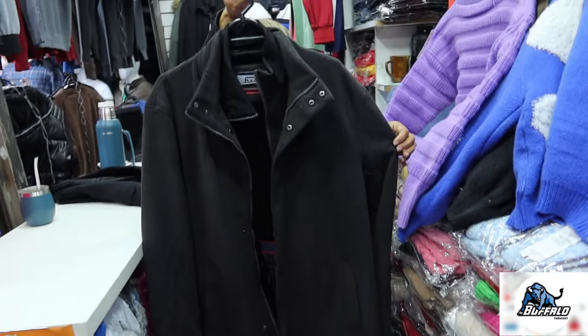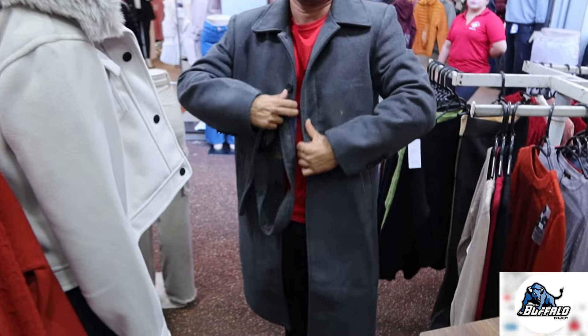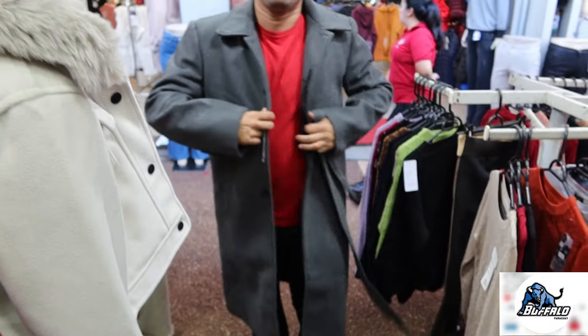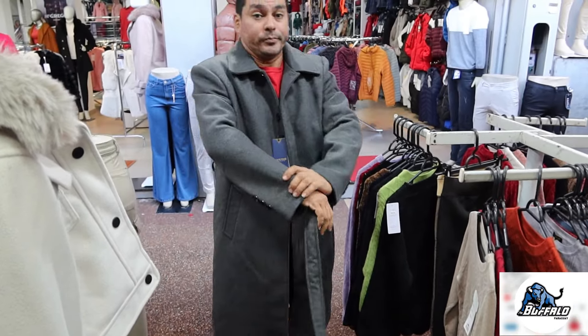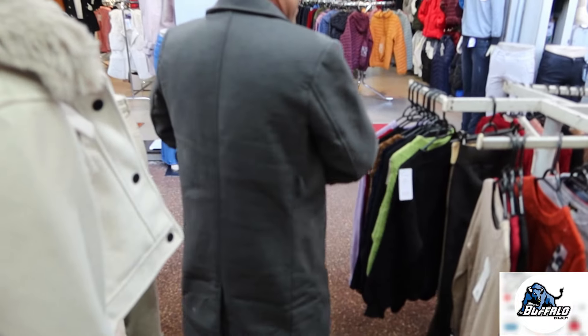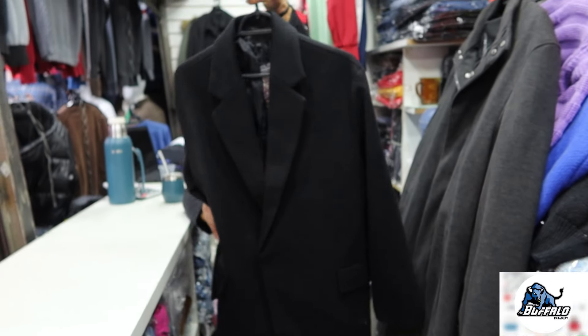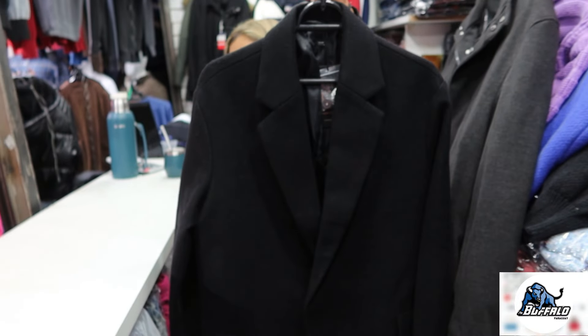Aqui também tem sobretudo masculino de lã batida — esse aqui é todo forrado e é como se fosse duplo. Você consegue tirar essa parte de dentro com os pelinhos e deixar ele um casaco um pouco mais leve. O Reinaldo está provando um aqui pra gente mostrar — homens que gostam de ficar estilosos no frio. Esse aqui já é outro modelo, vem com uma cinta também — preta, marrom, cinza. Qual o valor? A partir de R$150, esse daqui é R$180. Tem outro modelo também, mais estilo paletó, sobretudo mais alongadinho, de lã batida — esse aqui está na faixa de R$150.